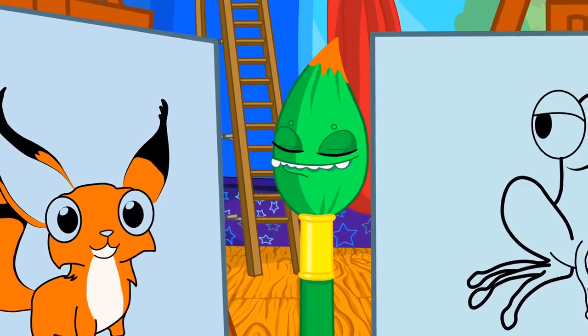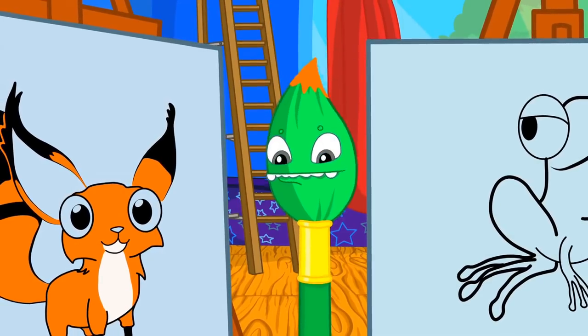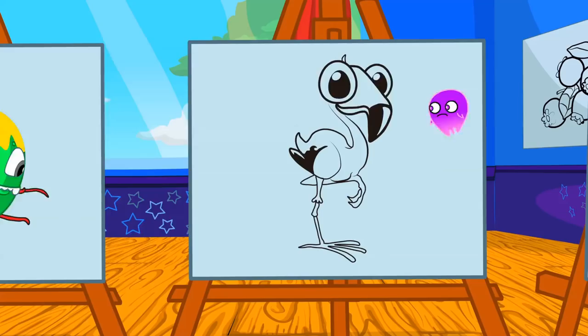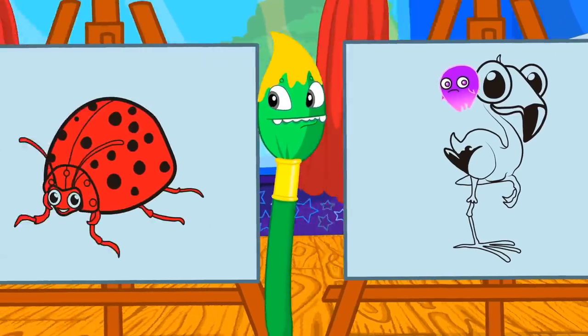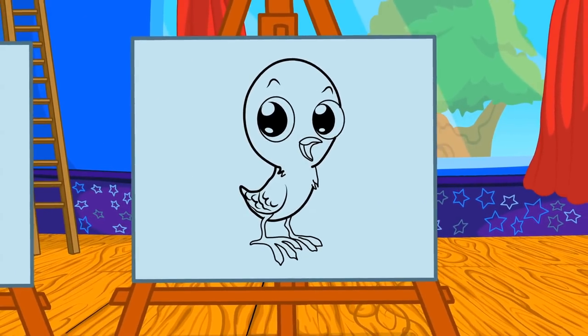Yellow. Groovy, you try now. Which animal is yellow? No, no, Groovy. Flamingos aren't yellow. Kids, help him. Ha ha, that's it. Chicks are yellow.